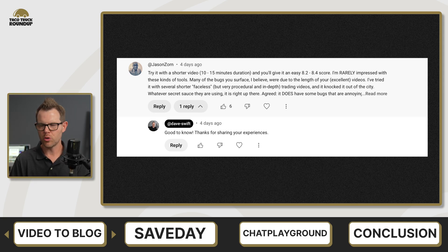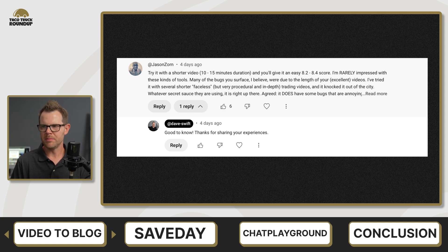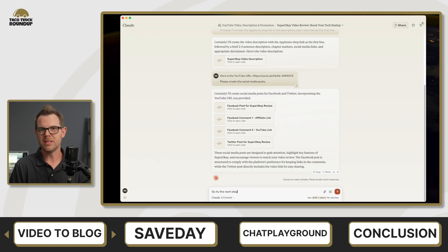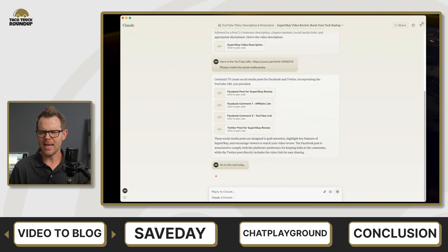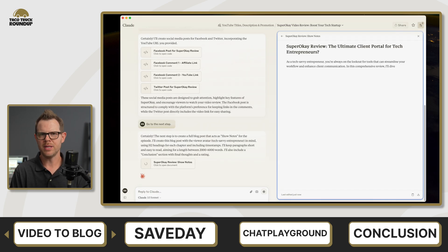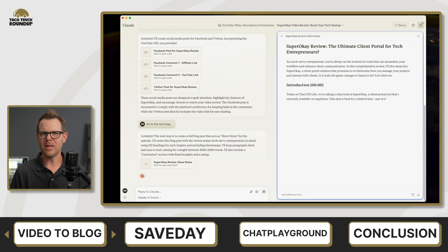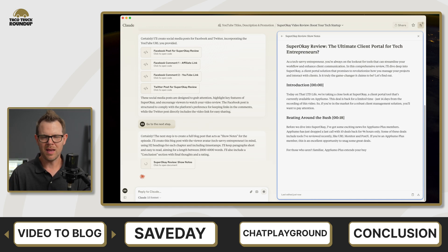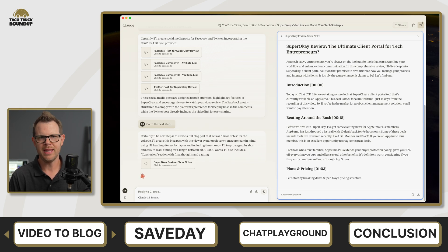He went on to say he tried it with several shorter videos and it does a much better job. He agrees there are some bugs, but overall it's very impressive. Throughout the video I was comparing Video to Blog to my team's existing workflow based around Claude projects. Quite a few of you mentioned wanting to see a video on how I use Claude day-to-day, so I'm considering making that video. If you want to know more, leave a comment to encourage me.